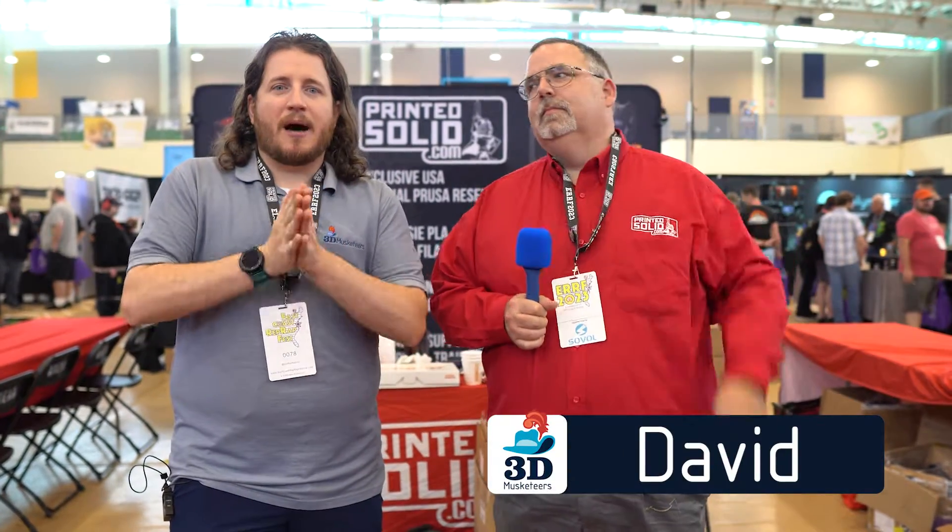We are over at the Printed Solid booth with my good buddy David Randolph, talking all about filament. If you guys don't know about Printed Solid's Jesse line, what is wrong with you? Links are in the description down below. Subscribe and leave a like if you haven't done that already.